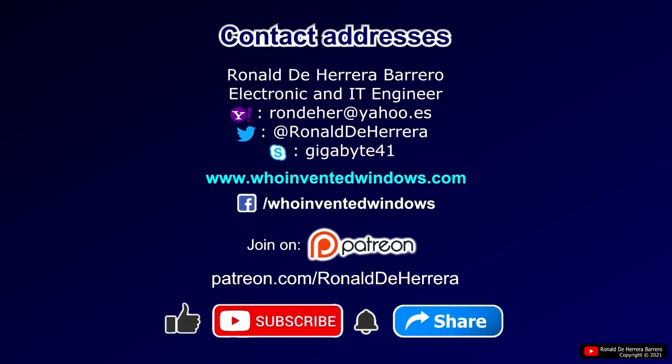Companies with the capacity to make a reasonable investment to develop this new technology can make contact at the indicated addresses. Please join this channel on Patreon and don't forget to subscribe and turn on notifications to keep up to date with new videos. Thank you very much for watching and sharing this video.